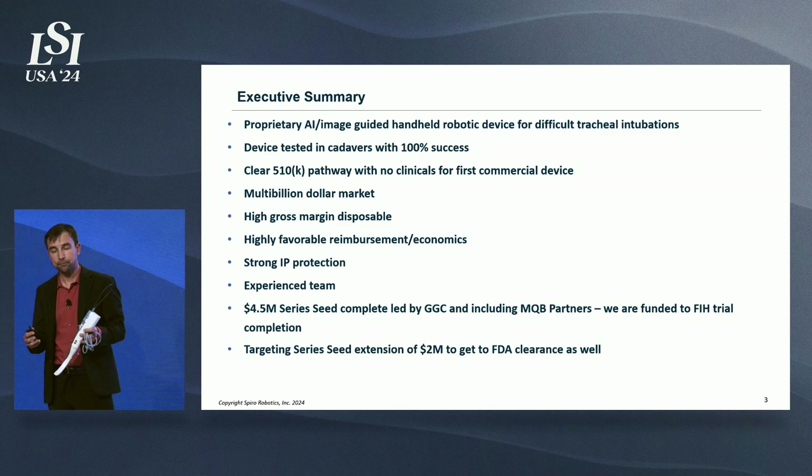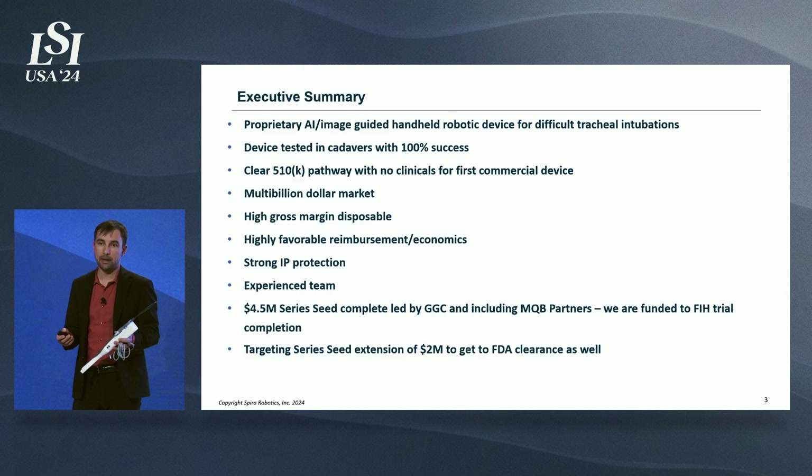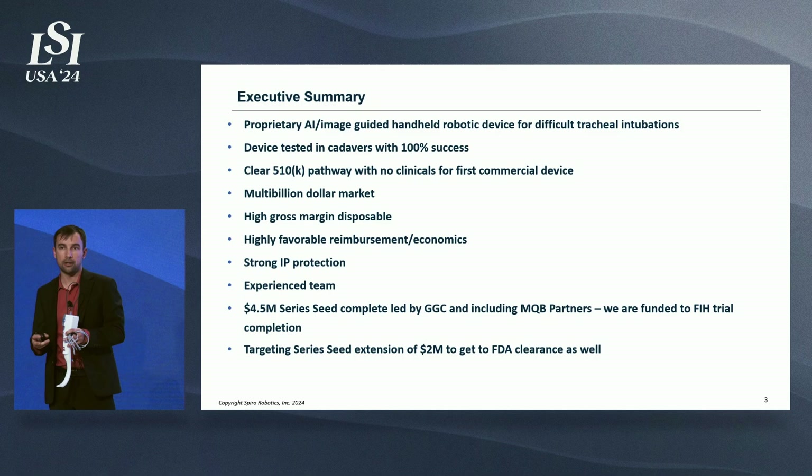This is a multi-billion dollar market opportunity. We have a high gross margin disposable and highly favorable reimbursement economics, and excellent patent protection. We have an amazing team in place, and we've raised a $4.5 million series seed round led by Good Growth Capital and MQB Partners, which will fund us through our first-in-human trial completion.